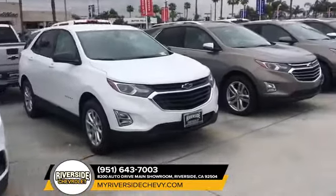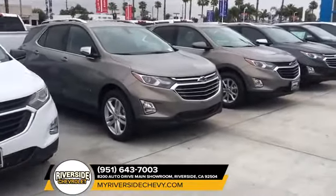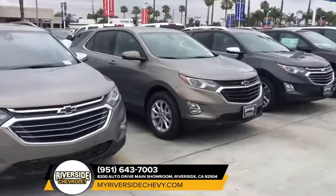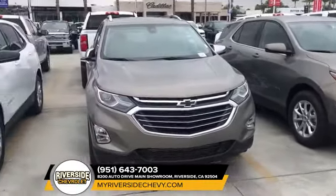We even have all-wheel drives, 2.0s, and even diesels. Come check us out — ask for Steve Mady at Riverside Chevy. Hope to see you soon, guys.